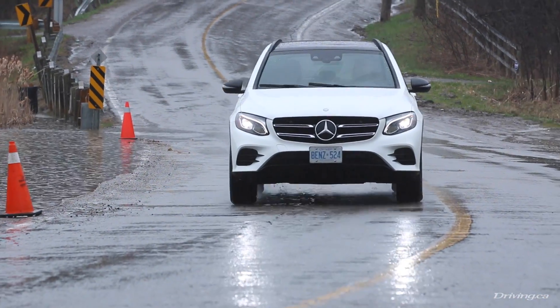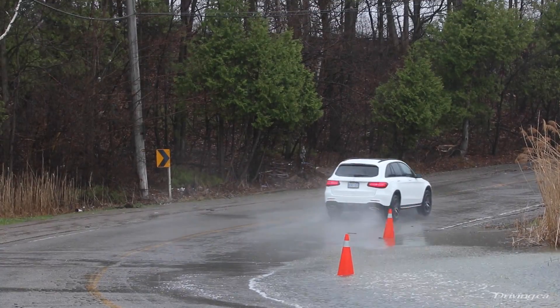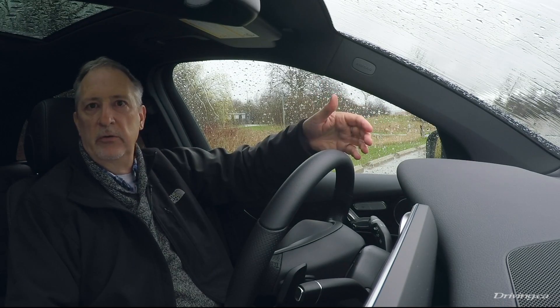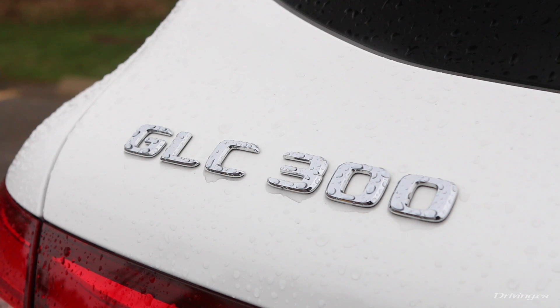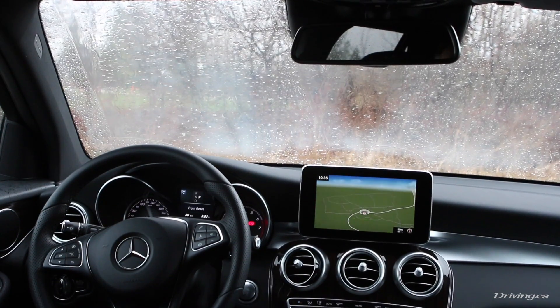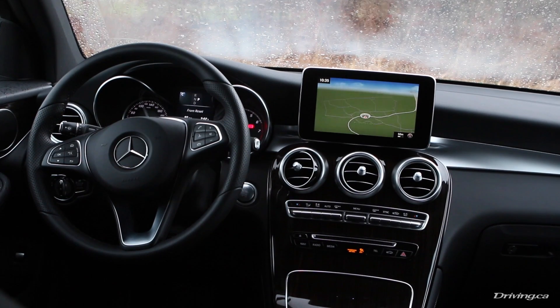In replacing it came the new name — the GLC. The "C" recognizing that it shares a lot of mechanical components with the C-Class sedan. This is the GLC 300 4MATIC. It's not as though the GLC is completely lacking character. It wears a strong face, with a slim radiated grille sporting twin louvers, a centered Mercedes star, and large headlamps.